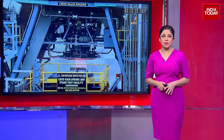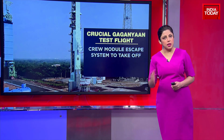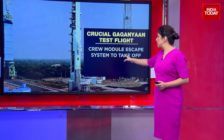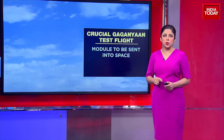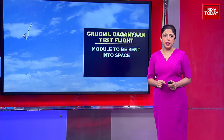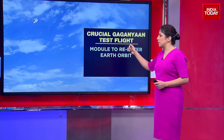Let's talk about the Gaganyan test flight. The crew module escape system is all set for a take-off module to be sent into space. The controlled touchdown is going to be in the Bay of Bengal, and the timing is going to be three days. The module is to re-enter Earth's orbit within three days or so.